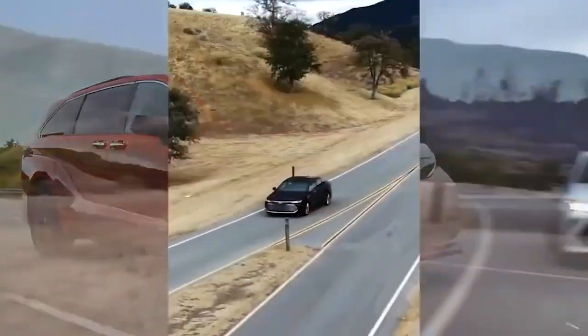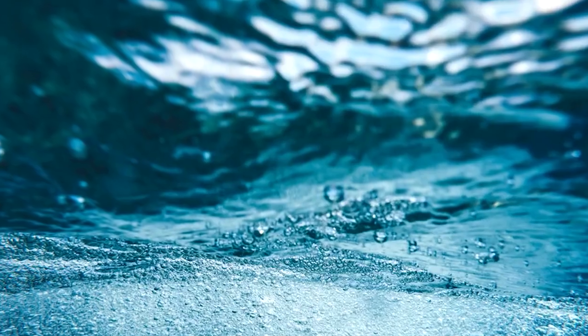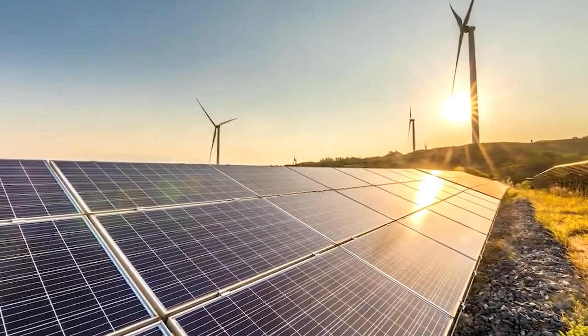Additionally, unlike gasoline or diesel, hydrogen is abundant and can be produced from various sources, including water and renewable energy sources like wind and solar.